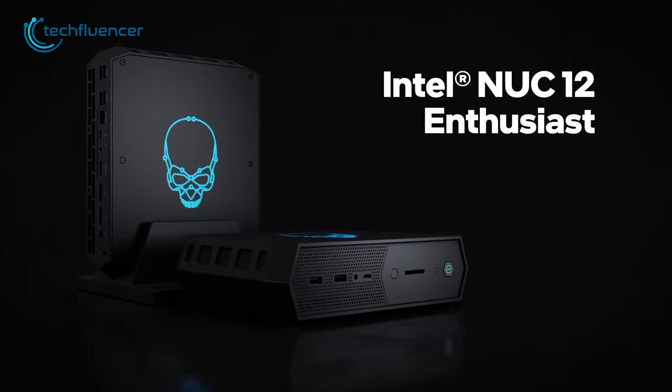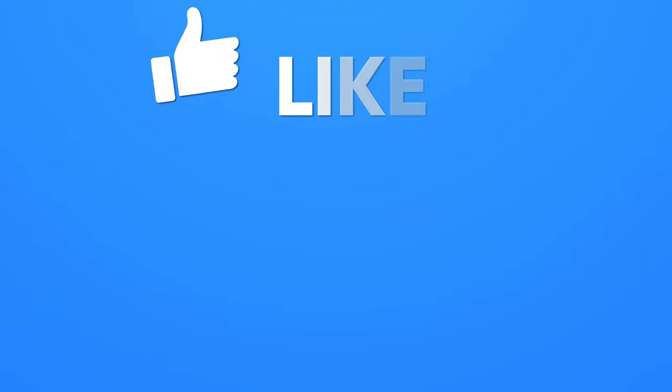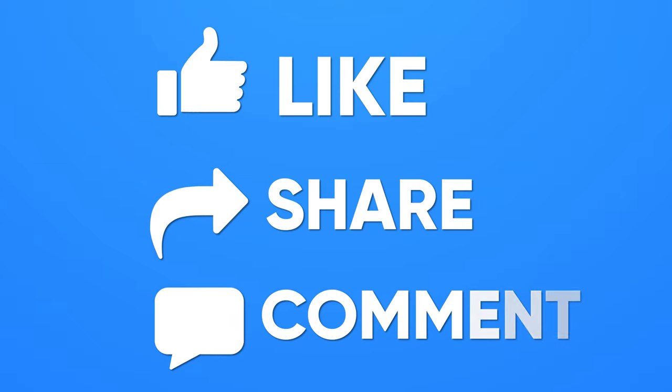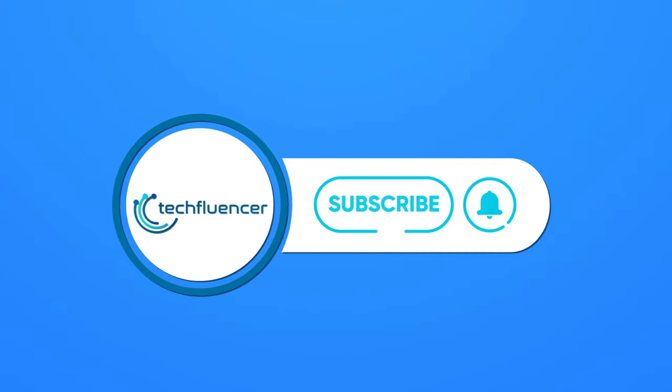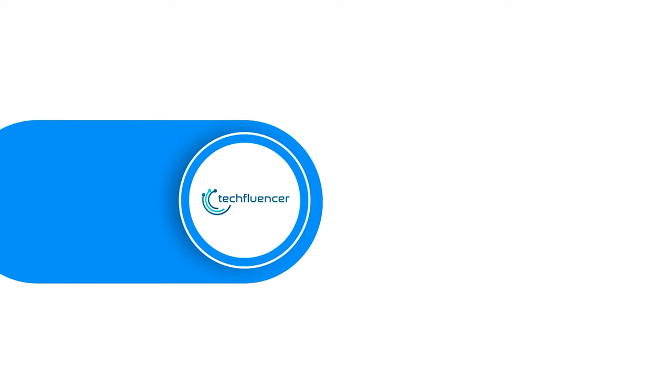So that was all about the 7 Best Mini PC Recommendations. Thanks for watching. If you found this video helpful, please give it a thumbs up, share it with your friends, and let us know your thoughts in the comments below. Subscribe to our channel and hit the bell icon if you want to see more videos like this on your feed.